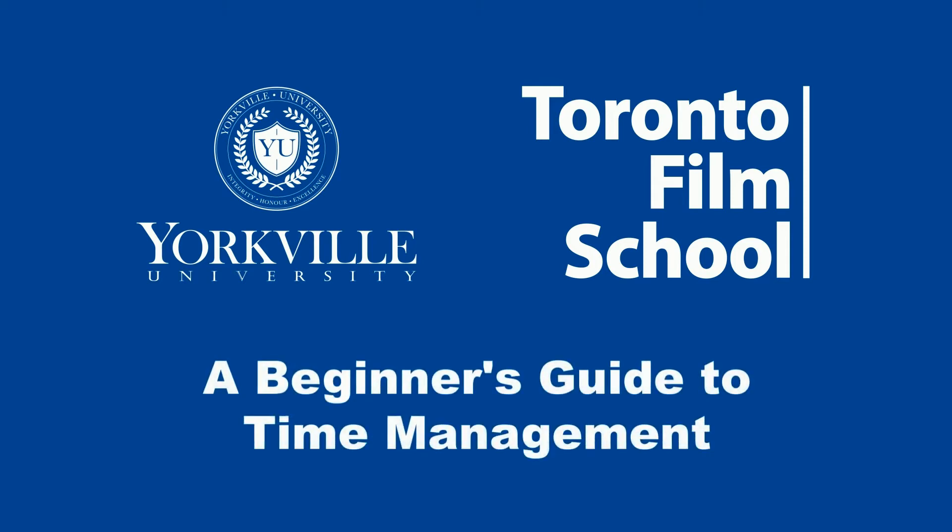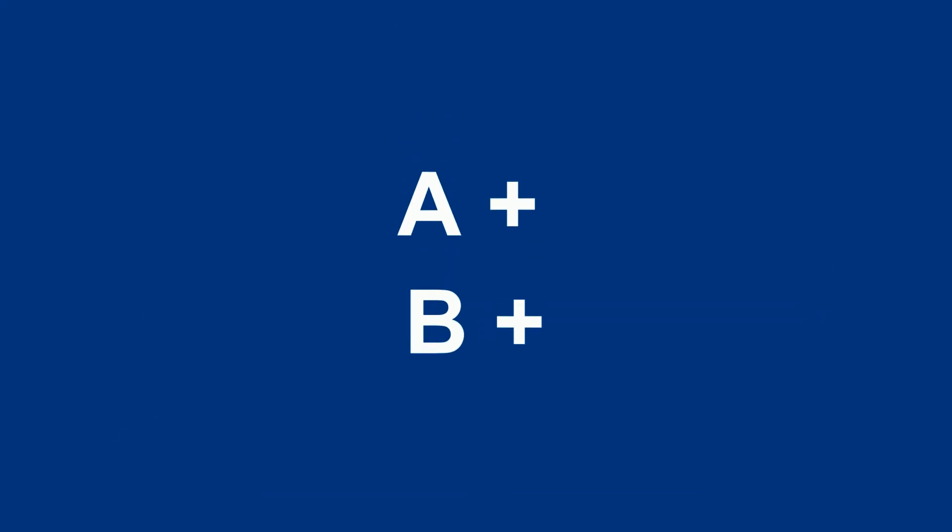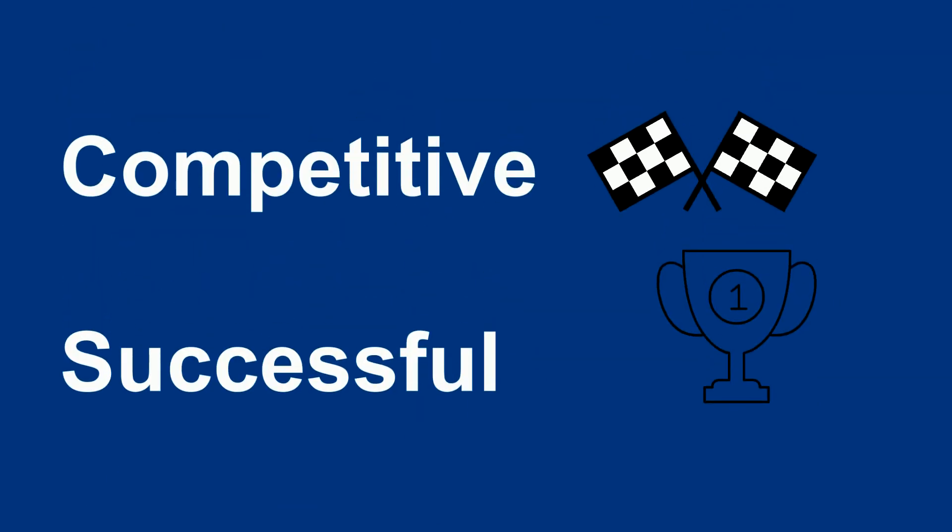A beginner's guide to time management: successful students manage their time effectively. Strong time management and task management skills can improve your grades, reduce stress, and prepare you to be competitive and successful when you launch your career.